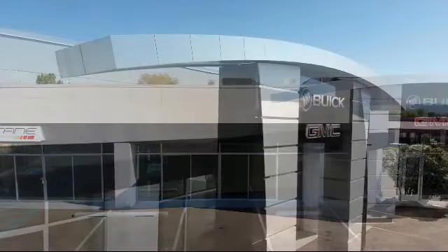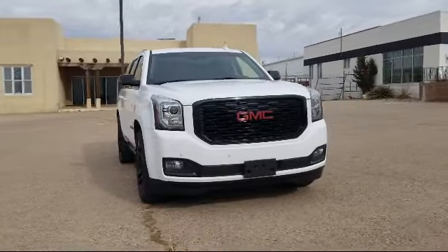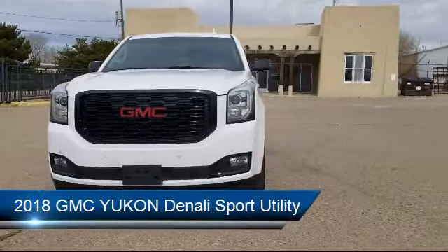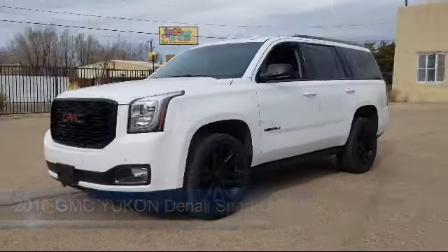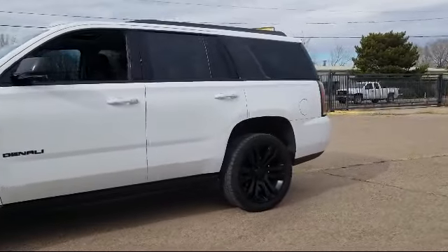Welcome to Octane Buick GMC. Here's a look at another one of our great vehicles from our inventory. It comes equipped with ventilated front seats, keyless entry, Sirius XM satellite radio, steering wheel controls, rain sensitive windshield wipers, and third row seating.